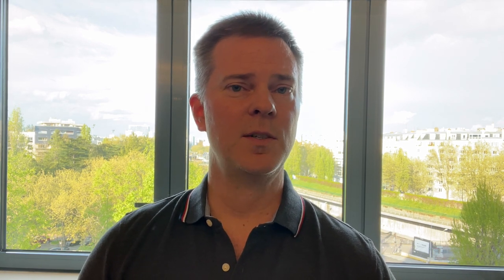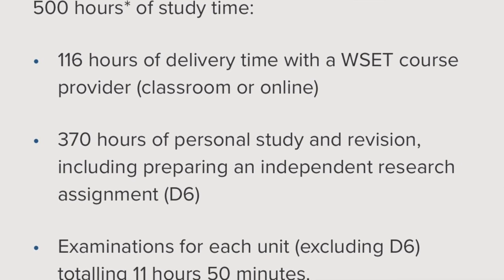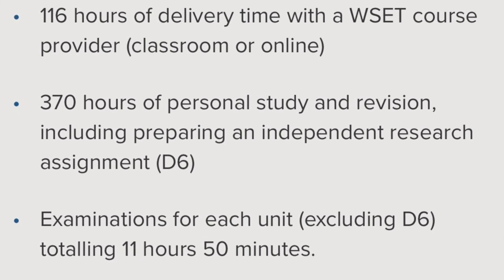How will you spend these 500 hours? About 115 to 120 of the hours will be devoted to class time, or to the time spent reading the course books and doing the assigned exercises each week. Another 370 hours will be devoted to study time outside of class — learning the material, practicing exam questions, doing blind tastings, and so forth. The remainder of the time will be devoted to actual examinations.